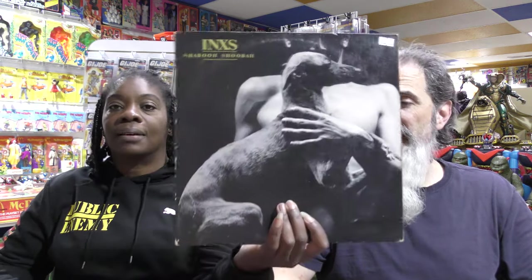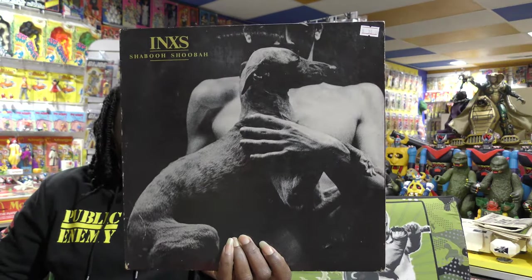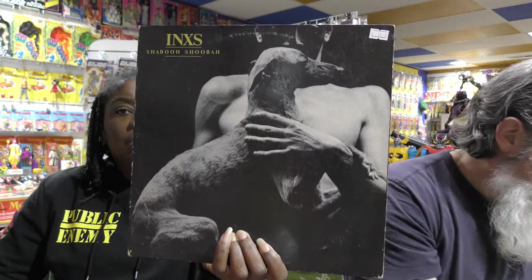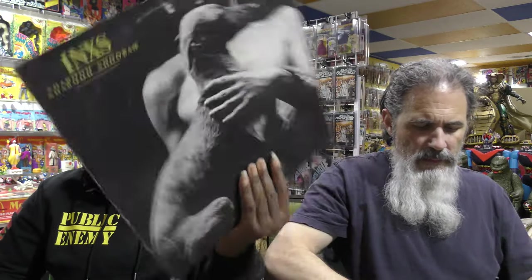Last thing I got is a vinyl record — and it's INXS. I've told y'all before, I really like INXS. It was a couple of people there that had records but nothing that I was interested in. This is the only record that I saw that I was really interested in and I picked it up. Those are the only two things I got today.